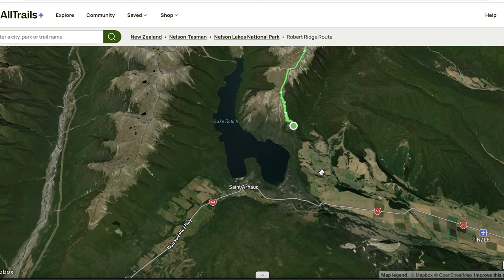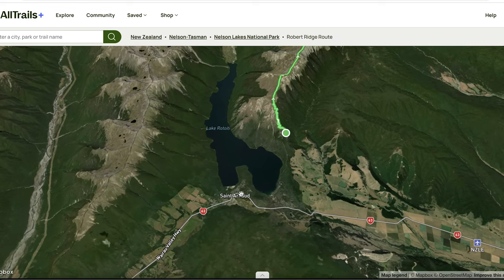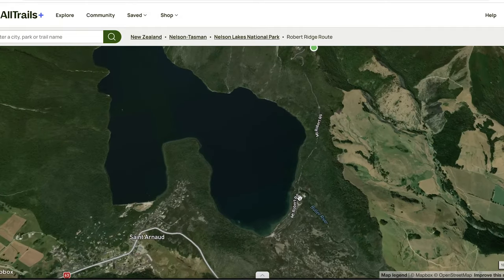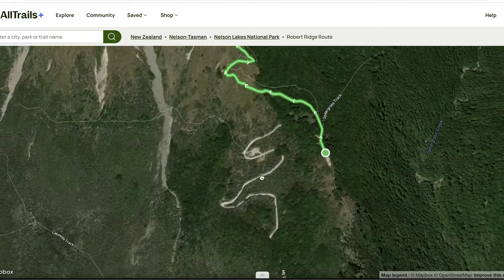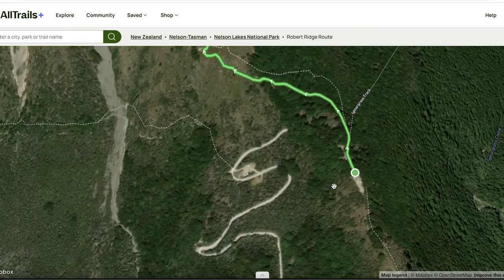Now I'm going to use AllTrails to go over a few additional things about this hike. The visitor center is right around here. You then drive a little bit further on State Highway 63 and turn onto Mount Robert Road. Drive maybe five to ten minutes to over here — there are two car parks. One here is where I parked, but you can drive up a little further and there's also another car park.